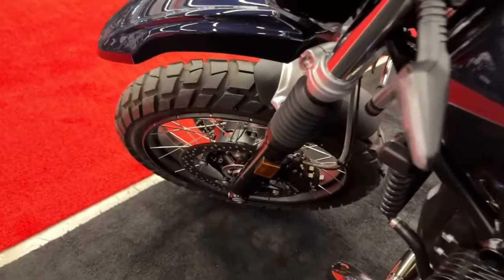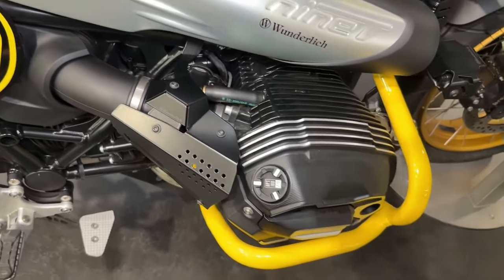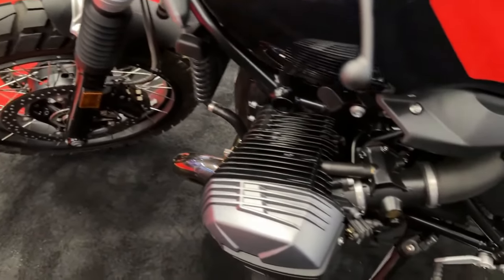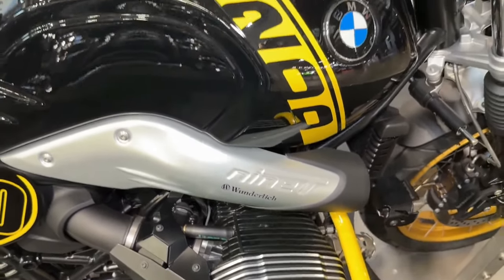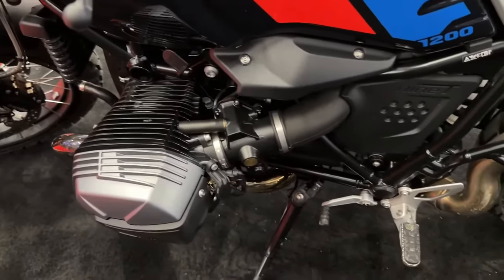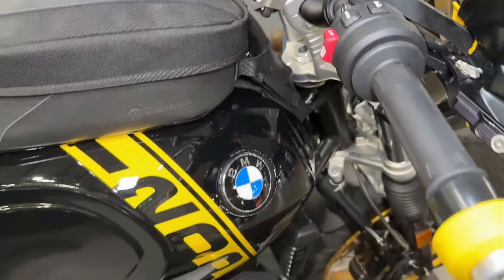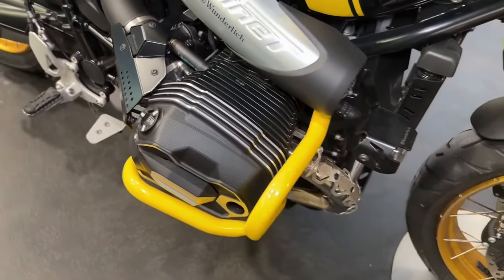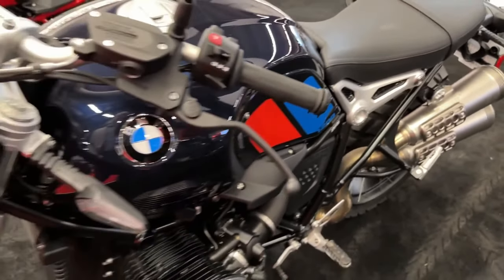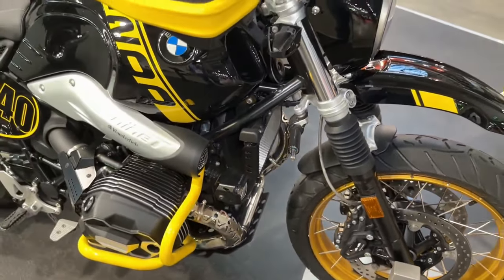Boxer forever. Many things have been updated, but the boxer engine stays the same and delivers as always — goosebumps from the get-go. Its unique punch has been thrilling fans for decades. With the three riding modes, you can choose your emotions depending on the situation and your mood. Rain provides restrained throttle response and rapid traction control. Road is optimized for everyday riding and for relaxed country roads. With Dynamic, you utilize the full potential of the boxer engine and dial riding pleasure to the max. The dynamic engine brake control ensures maximum riding stability in every situation.